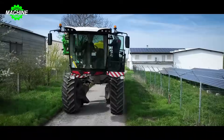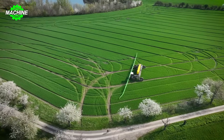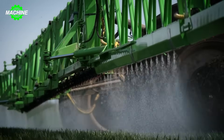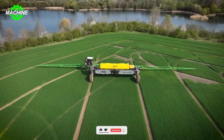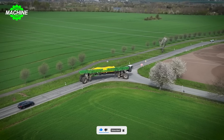Under the radiant sun, the Nexat 56M sprayer, resembling a golden giant, moves across the lush green fields of wheat. Its powerful 1,100 HP diesel engine generates ample energy for the irrigation system. The 17,000-liter tank is filled with water and pesticides, ready to nurture the crops.